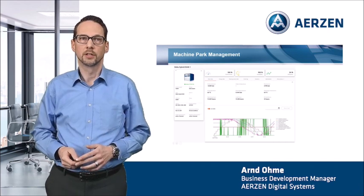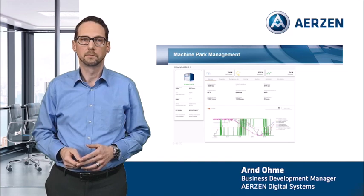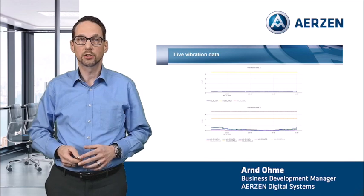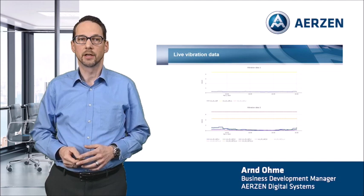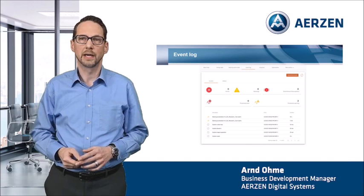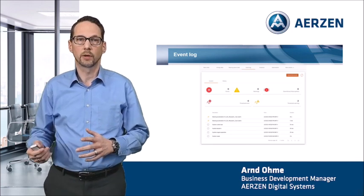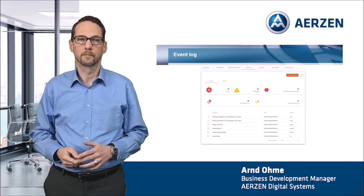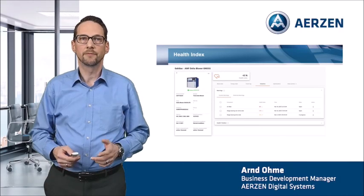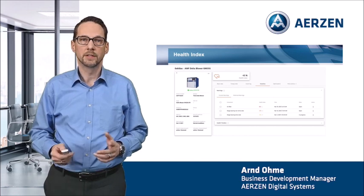The first screenshot shows the process data as current values and as history in a diagram. The next screenshot shows the vibration values of the bearings in the diagram, time-based. The next screenshot shows the event log in the Erzner digital platform from the machine, with the possibility to subscribe to email notifications in cases of an event — so you get directly from the system an email notification with the relevant information to solve the problem. And finally, a screenshot with the health index of the whole machine and important parts like the air filter and the different bearings.